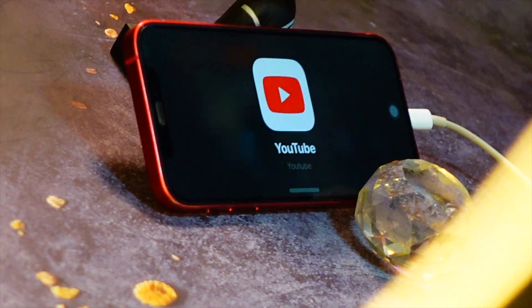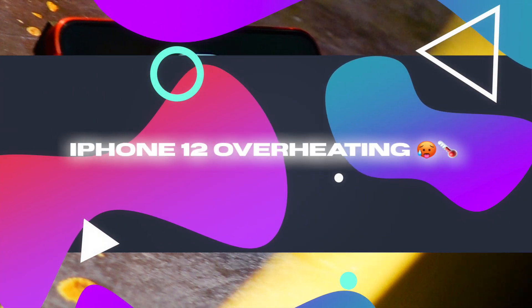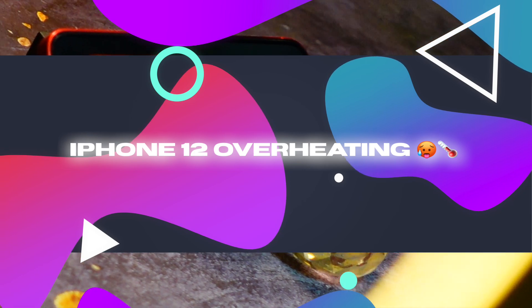Hello everyone, how are you all doing? In this video we are going to talk about the iPhone 12 overheating issue. Yeah, this is a pretty infamous issue of the iPhone 12 and a lot of you guys have been talking to me about it.